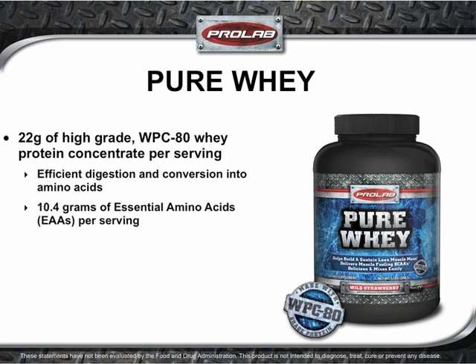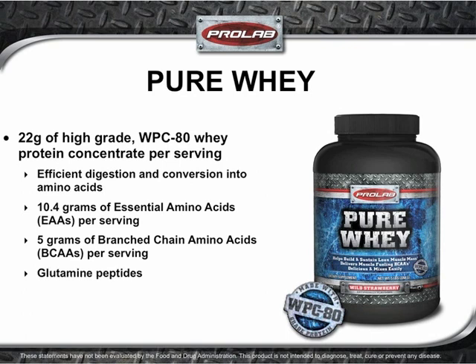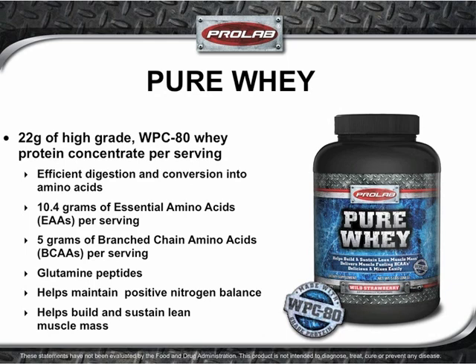Each serving delivers 10.4 grams of essential amino acids, 5 grams of which are the branched-chain amino acids. Additionally, Pure Whey incorporates glutamine peptides, which offer a premium source of glutamine to help promote muscle repair. Pure Whey is an excellent choice for helping to maintain a positive nitrogen balance that builds and sustains lean muscle.